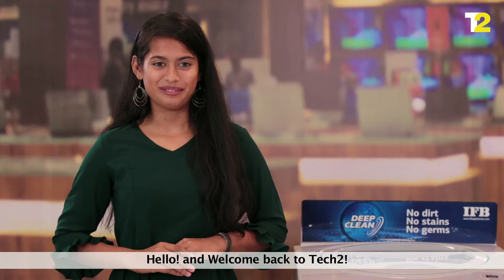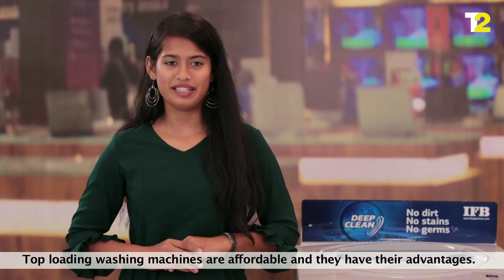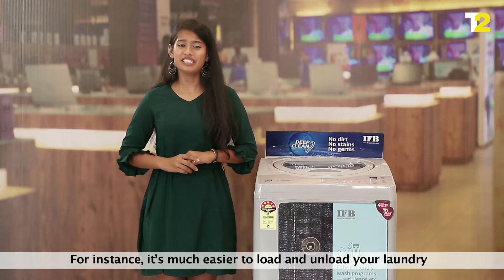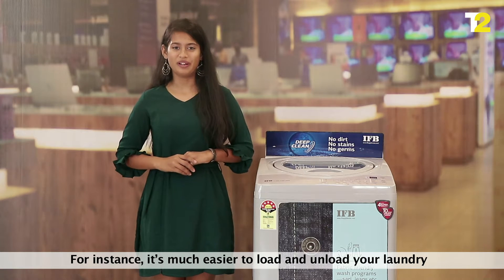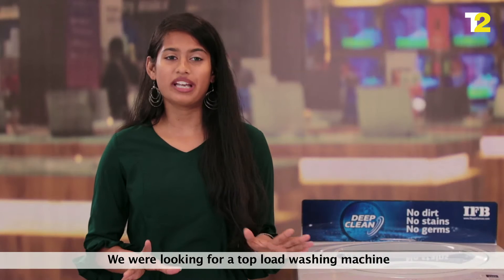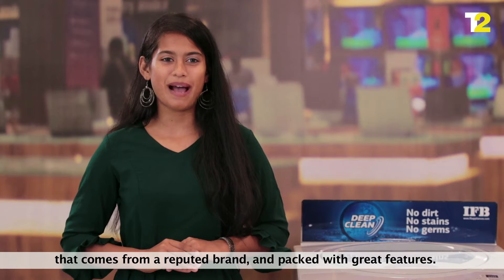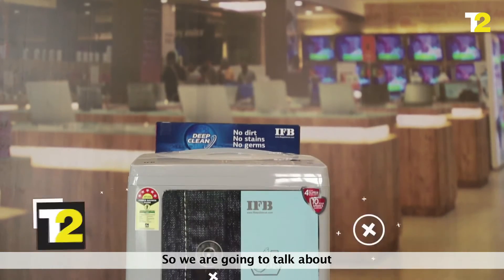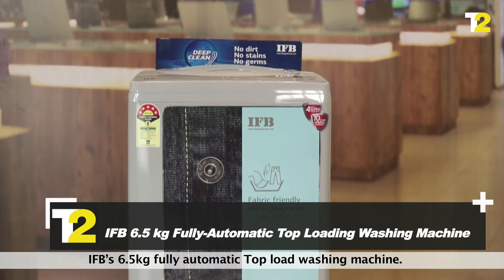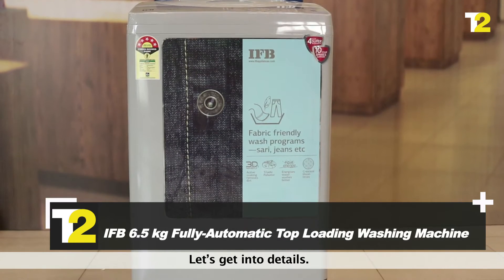Hello and welcome back to Tech2. Top loading washing machines are affordable and have their advantages. For instance, it's much easier to load and unload your laundry in a top load washing machine than in a front load. We were looking for a top load washing machine that comes from a reputed brand and is packed with great features. So we are going to talk about IFP 6.5 kg fully automatic top load washing machines. Let's get into the details.